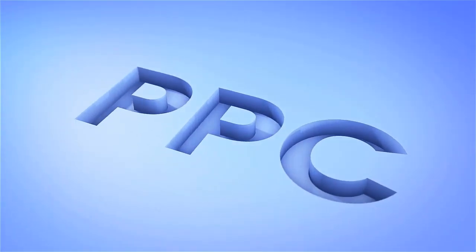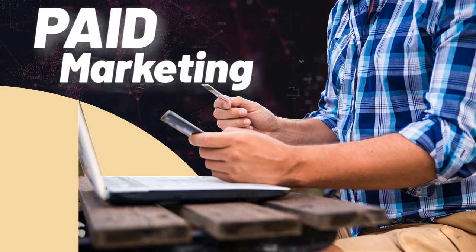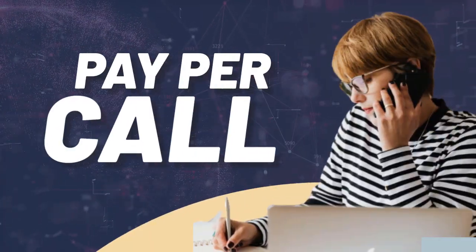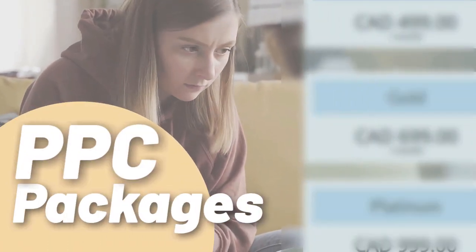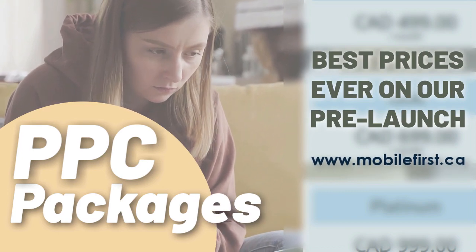PPC — pay-per-click, paid marketing, re-marketing, re-targeting, pay-per-call. PPC packages — best prices ever on our pre-launch. Check it out at mobilefirst.ca.